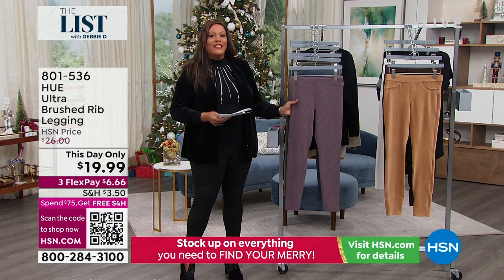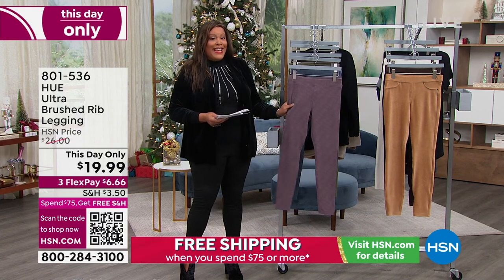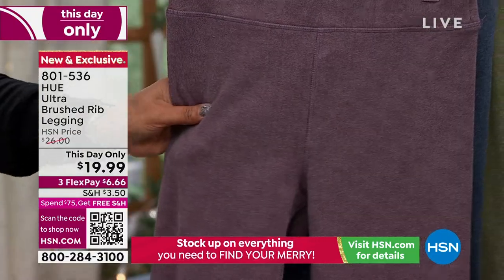We had a pair this week that flew out of here. And I was like, oh my goodness, they're all sold out. They were like, Debbie, we're going to give you some that have not been seen for the same price. It's $19.99. These are so soft, and we have one, two, three, four, five colors for you.